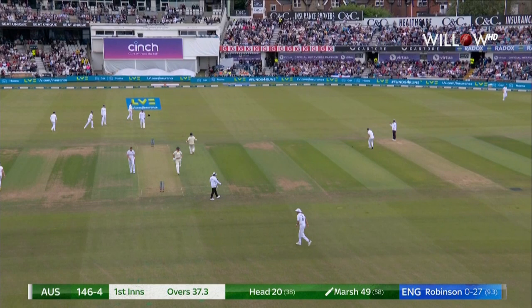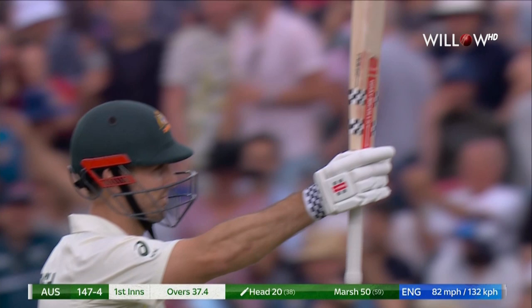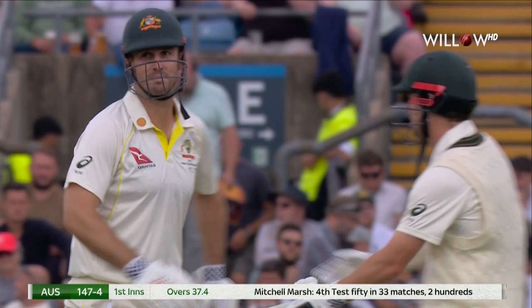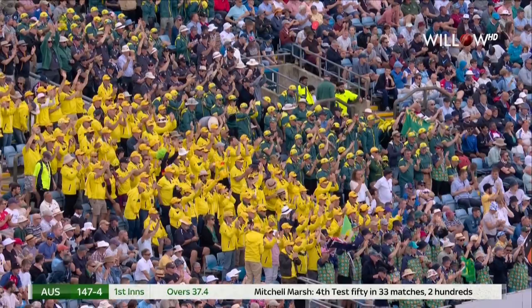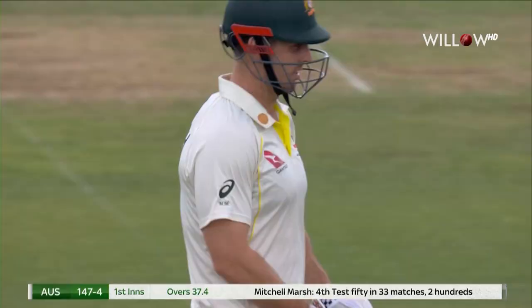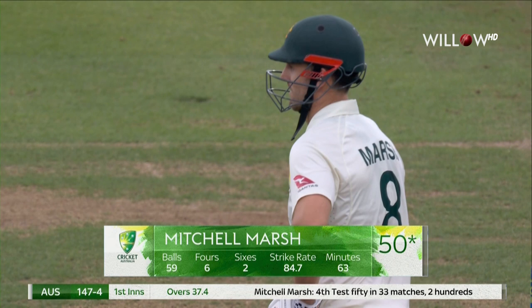He nudges that away for a single, Mitch Marsh. And that's a welcome return to Test cricket — hasn't played since September 2019 for the Australian Test team. And he's back with a half century. Very well played, Mitchell Marsh, in this game due to an injured Cam Green with a slight hamstring strain. He's been excellent, made runs really positively.